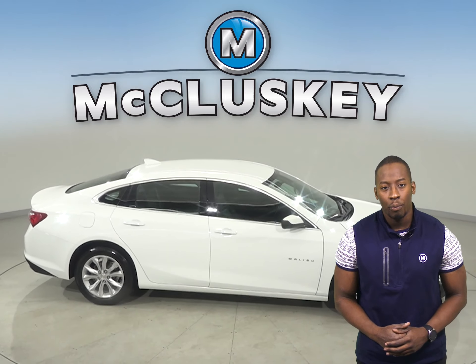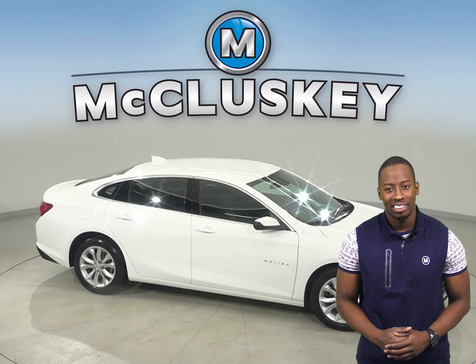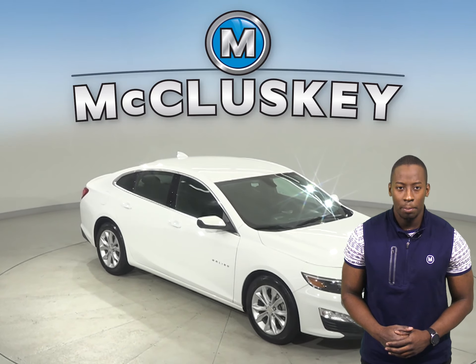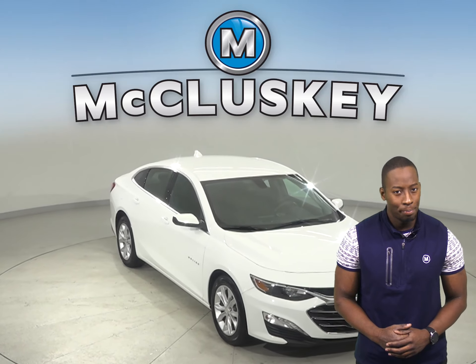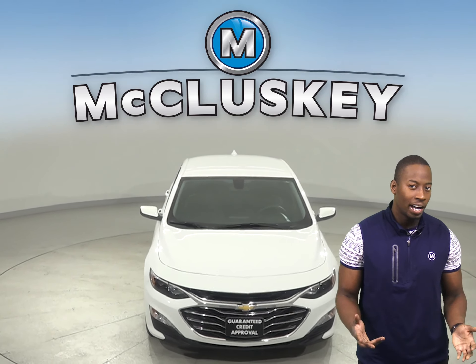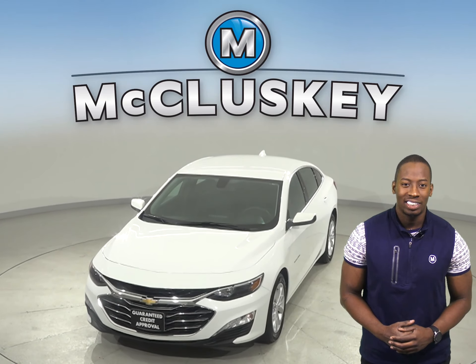This vehicle has gone through our 172-point inspection and is more than ready to hit the road. Come on down and try it before you buy it with our free 48-hour test drive. Once you buy it, we can cover it with our free lifetime warranty.